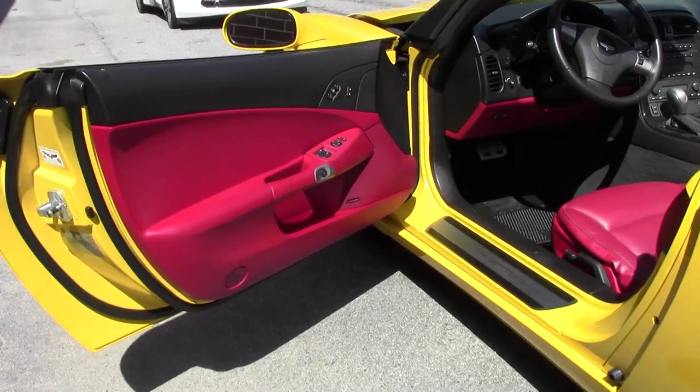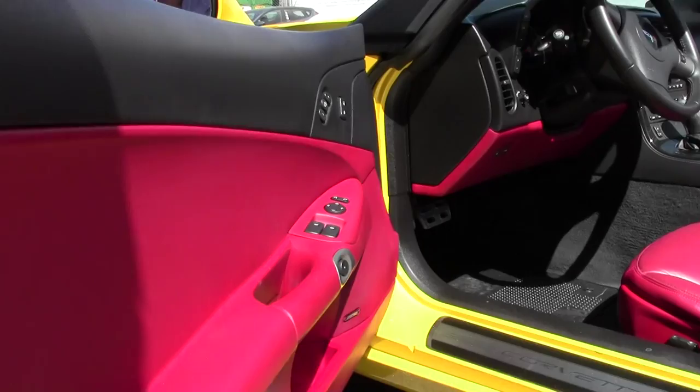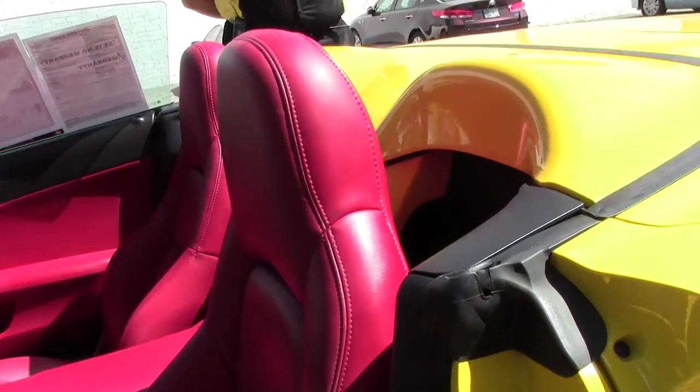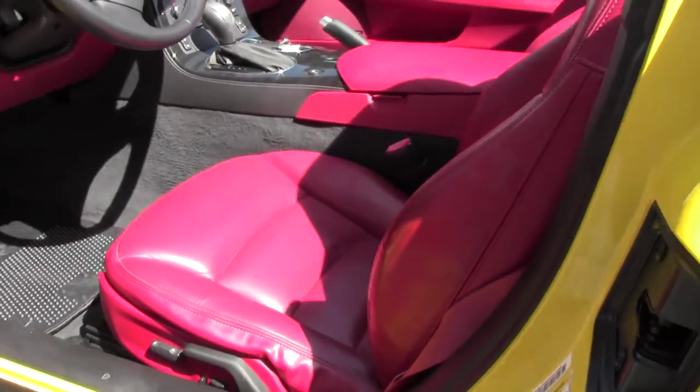As you can see, the door panels are in excellent condition. This is a cream puff by my definition. The dashboard and the seats are in fantastic shape.